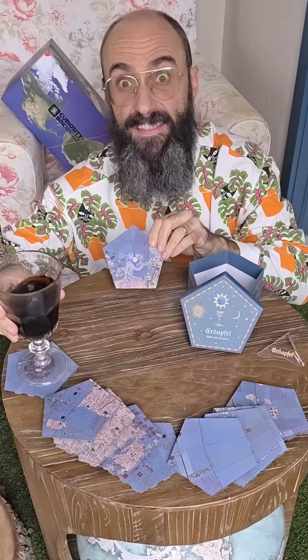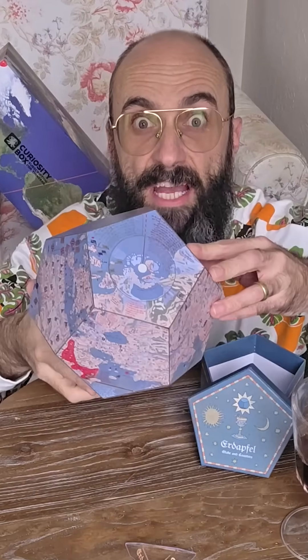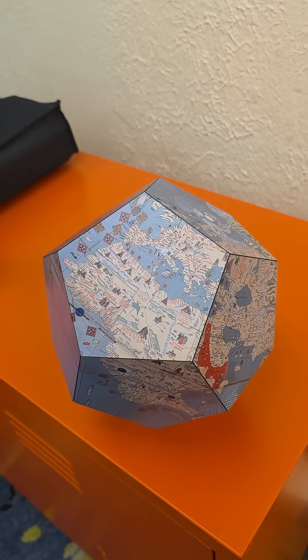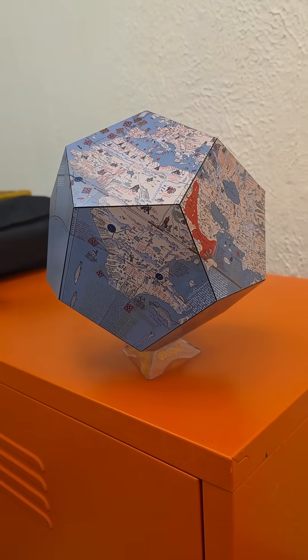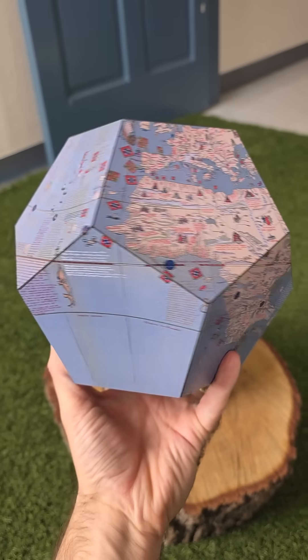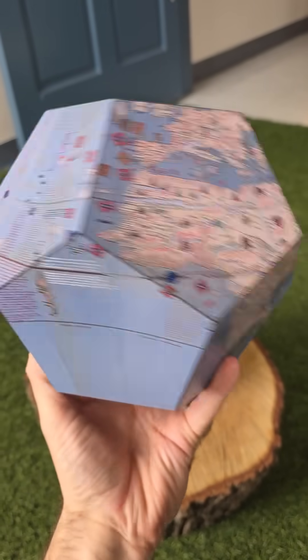These pentagonal coasters can be assembled into a dodecahedral replica of the oldest surviving globe of the Earth, known as the Erdapfel. It was produced by German cartographer Martin Behaim and finished in 1492, just before Columbus returned to Europe — so the American continents are noticeably absent.